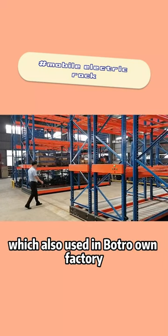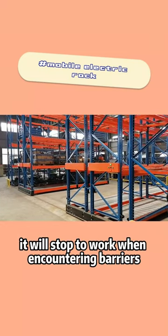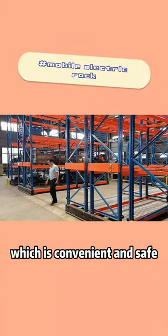Actually, this is an electric mobile rack, which is also used in Bajo's own factory. It will stop working when encountering barriers, which is convenient and safe.